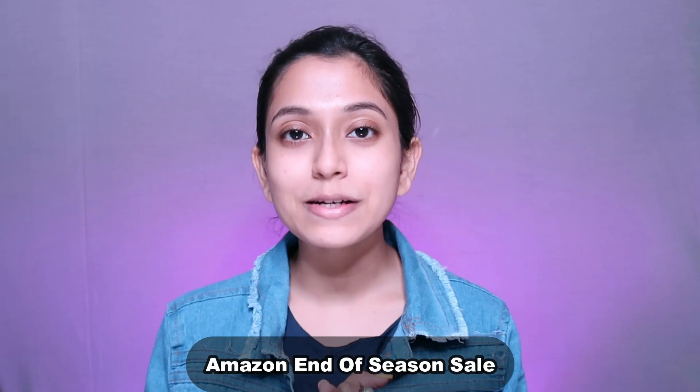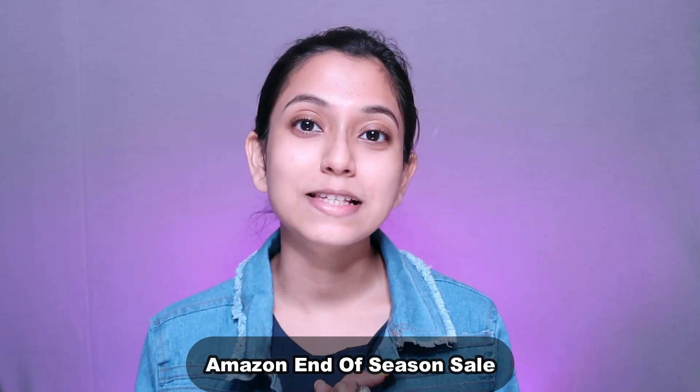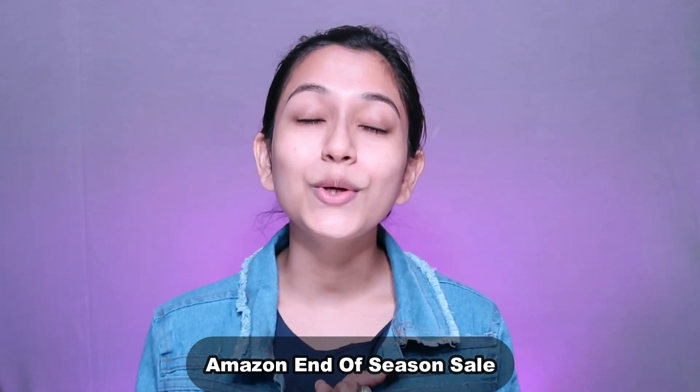On Amazon, the 23rd of December is going to be the start of the end-of-season sale where you will get a huge discount. You will also get the fastest delivery, and some products you will get in one-day Prime delivery, which will reach in only 24 hours. With the fastest delivery you will also get quality products and a huge discount on Amazon — visit and check out their sales.